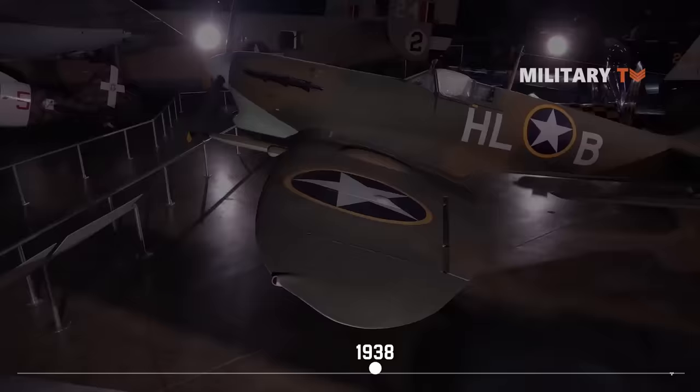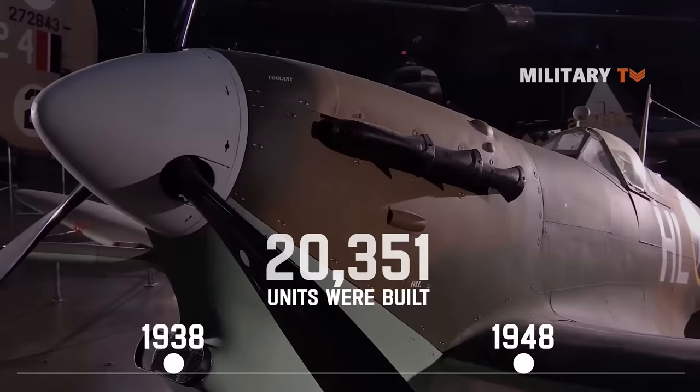Between 1938 and 1948, around 20,351 units of the Spitfire were built. Apart from the insane manufacturing numbers, the aircraft received more versions than any previous fighter.